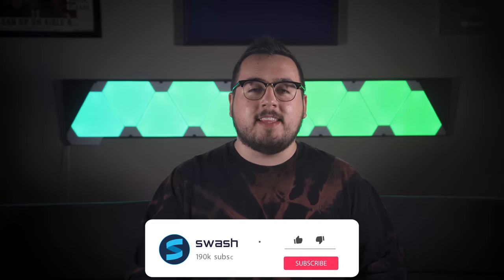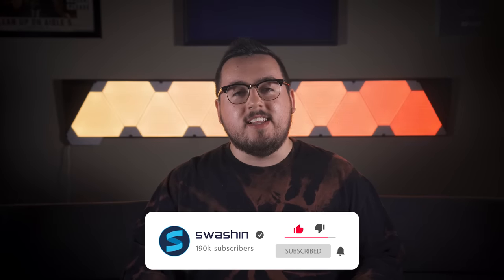Hey everybody, my name is Matt Philly and this is episode number 10 of Pimp My Setup. If you're happy to see the series back, then be sure to hit that like button because it really does help.